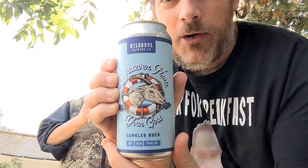I haven't had one because I wanted to save it for today. He bought these two from Wishbone. It's a Dunkel's Bach, 7% alcohol, and it's made in Waterford, Ontario.